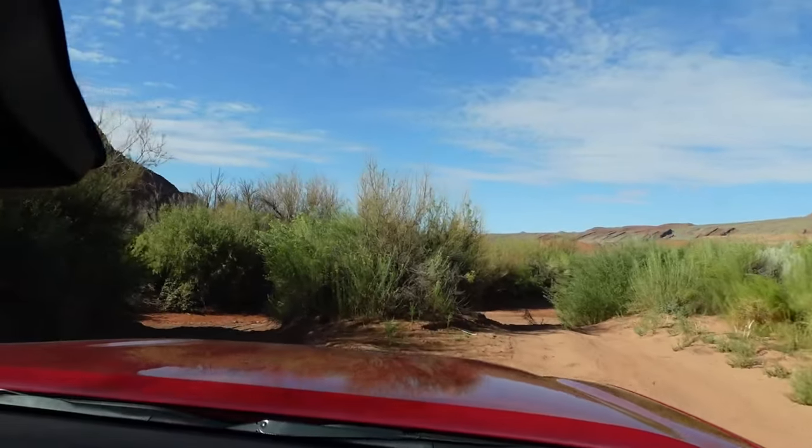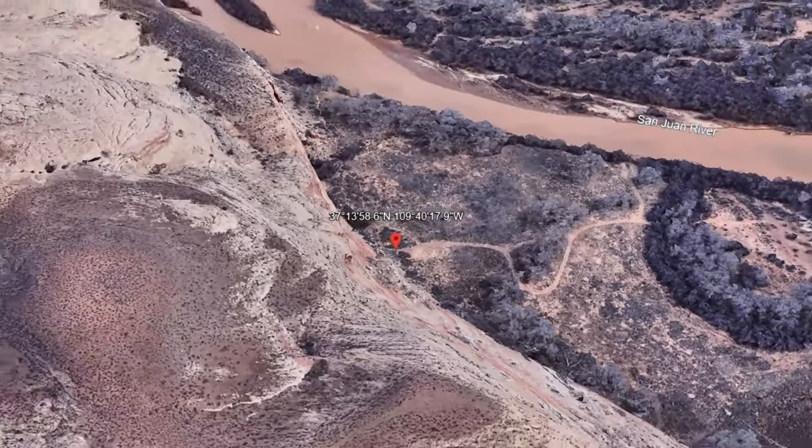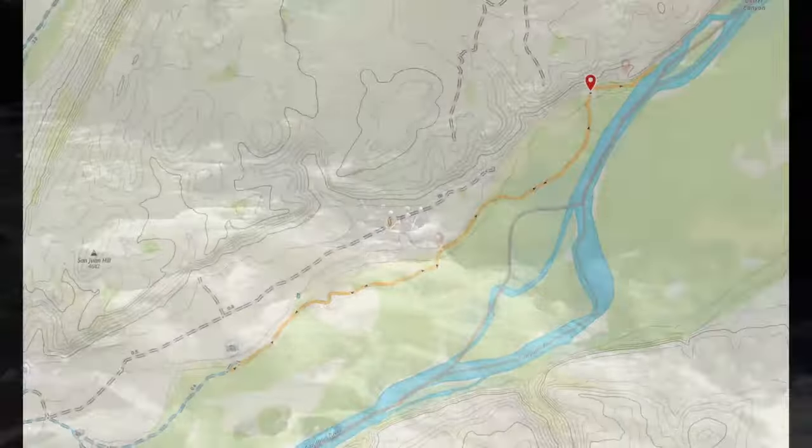Our main destination was going to be the Kachina panel. This is found where Butler Wash meets the San Juan River. Typically, you could only reach it either by hiking a long distance or on a boat, but we knew that there were some off-road tracks that we were willing to explore.